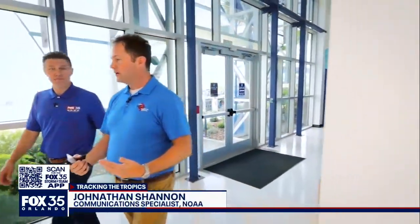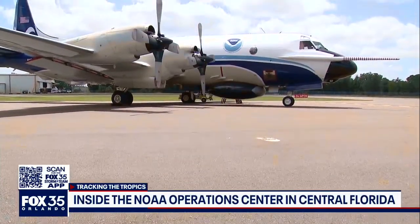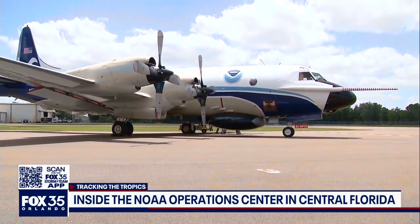All of our aircraft are based here. We've got our three Hurricane Hunters — the two P3s and the Gulfstream 4 jet — and then we have our light aircraft that do the bulk of our missions here, which not as many people know about, but we've got four Twin Otters and two King Airs.